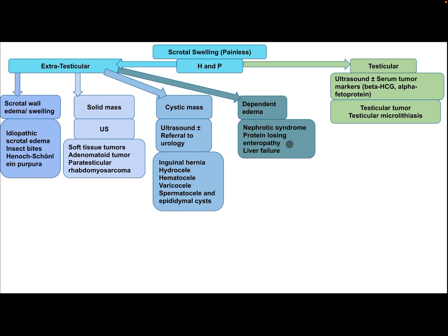If there is dependent edema, consider nephrotic syndrome, protein-losing enteropathy, or liver failure.